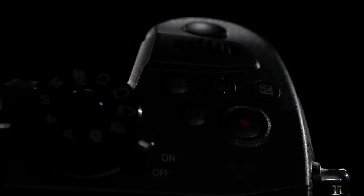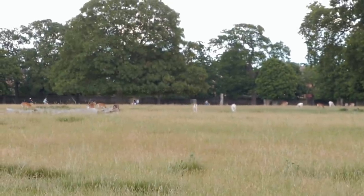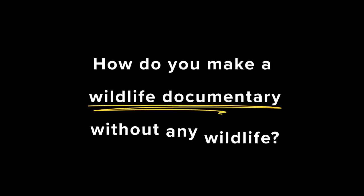Obviously I don't have any of that stuff. I've got a small drone and a pretty decent camera and a couple of lenses, but I don't think I'm going to be getting anything too impressive with that. And even if I could, I don't really have any of the animals I want to include — stuff like cheetahs and elephants and bears. I do have deer, but this is pretty much the most impressive shot you can expect from me with my gear. So the question is: how do you make a wildlife documentary without any wildlife?